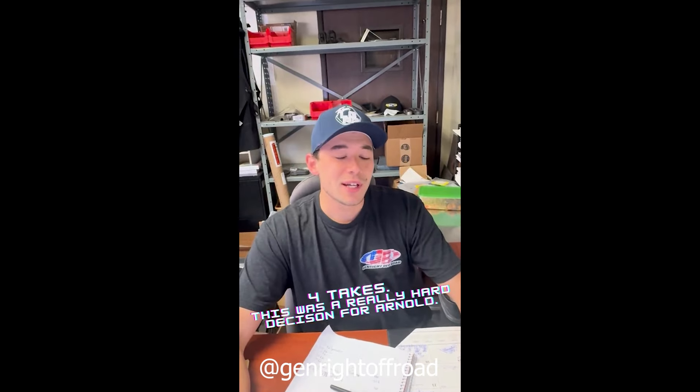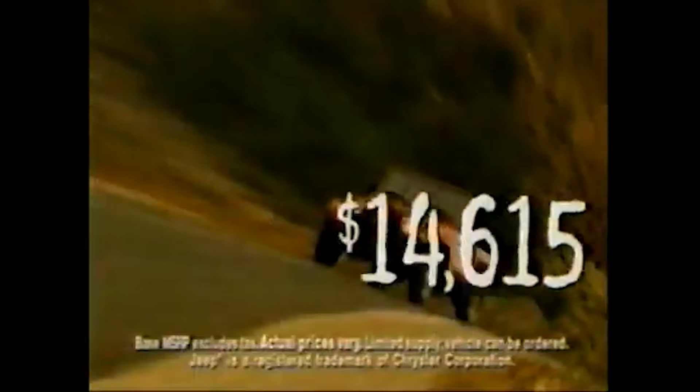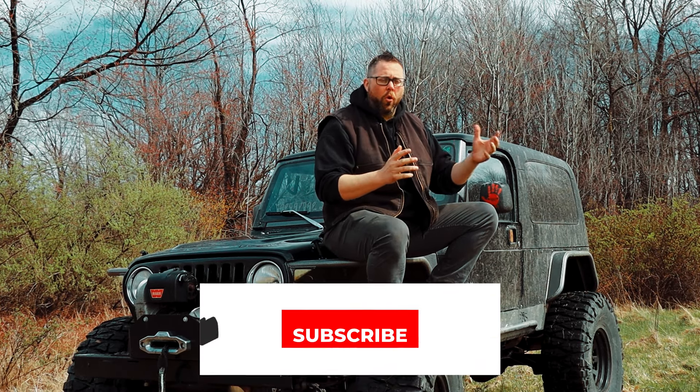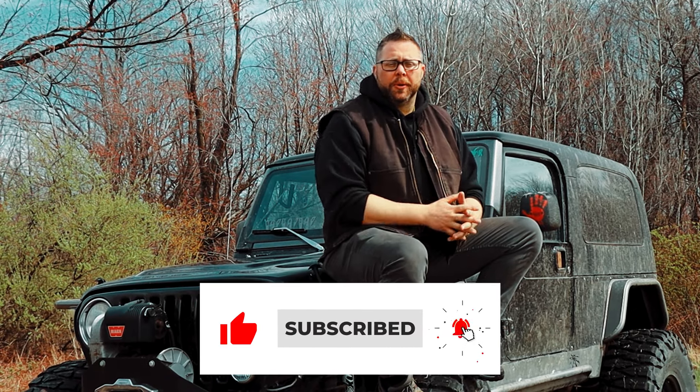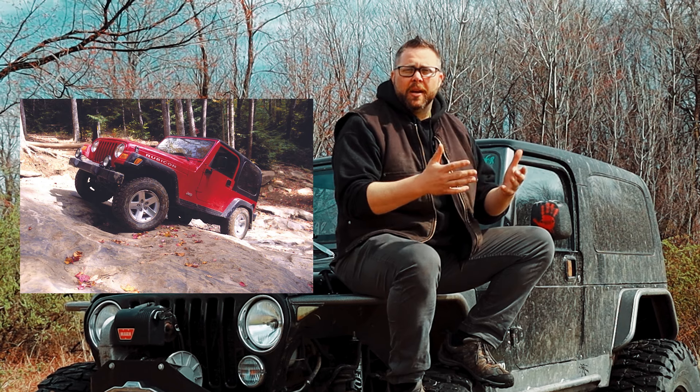If you're going to build your dream Jeep, what platform would you start with? LJ, obviously. LJ Tracer, of course. Probably an LJ. The TJ platform comes out in 1997, and people love its comfort ride of the four-corner coil suspension and the off-road ability of the straight axle. By 2003, we have the Rubicon TJ platform.